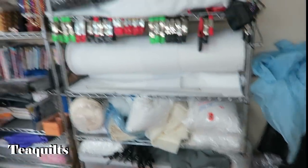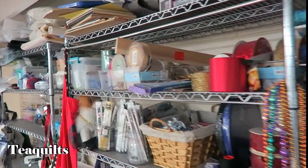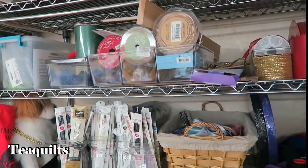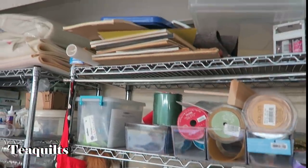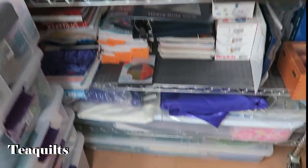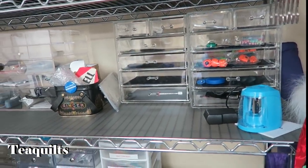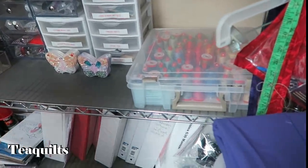There are books and all the paraphernalia on the shelving. She says for herself she likes to have things out where they can be seen, because if she can see them she's more likely to use them. That's particularly true with notions.